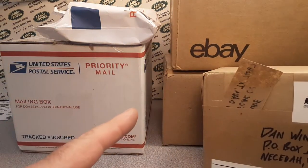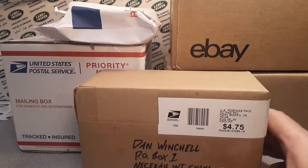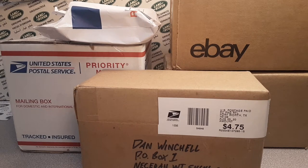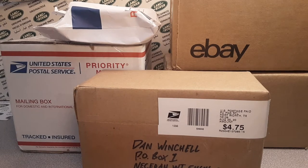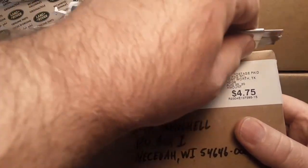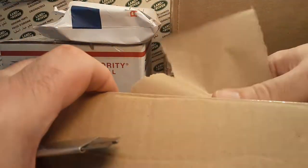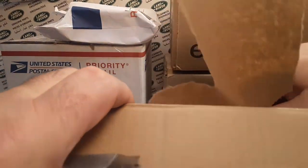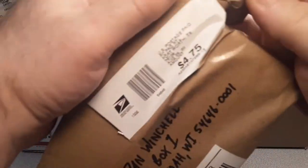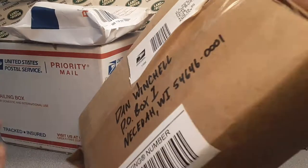Most of these — I think all of these — are eBay purchases. Let's get into the first one here. TX — yes — Hudson Oaks. That's kind of a new one. Yeah, I did not know there was a Hudson Oaks in Texas. Hudson Oaks — I like that. It really just kind of rolls off the tongue.